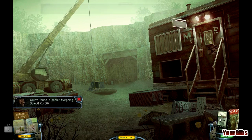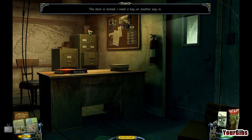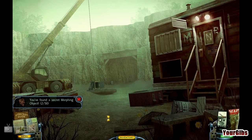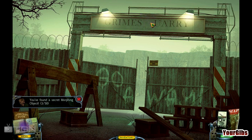One out of 50. We'll go in here and we'll find the next one, which is the gas can. Then we'll back out and find the next one. Q is morphing like a beast.